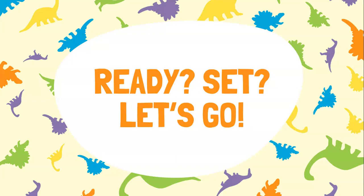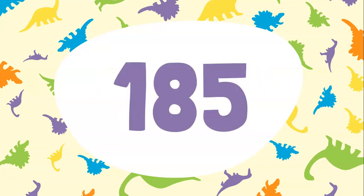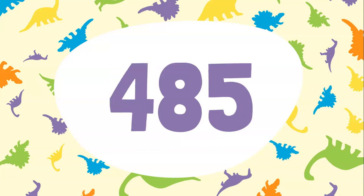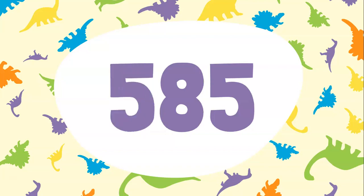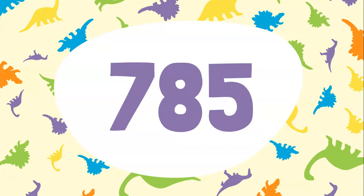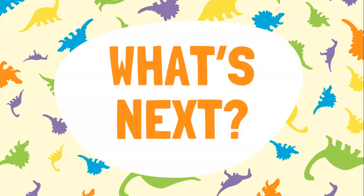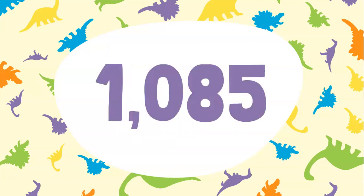Ready, set, let's go! 85, 185, 285, 385, 485, 585, 685, 785, 885, 985. Do you know what number comes next? That's right, it's 1085. Great job!